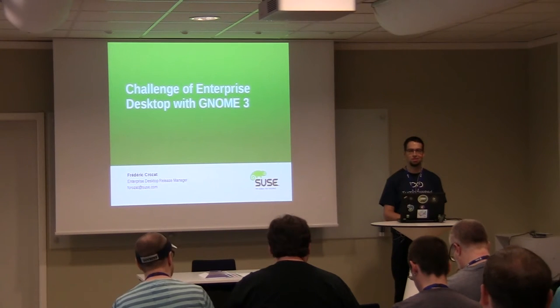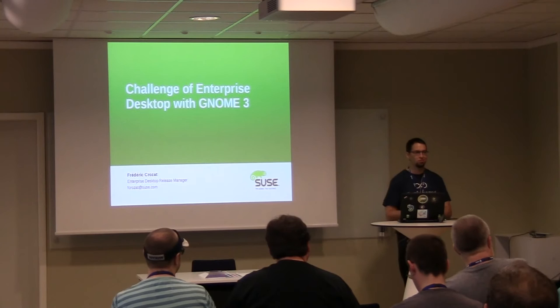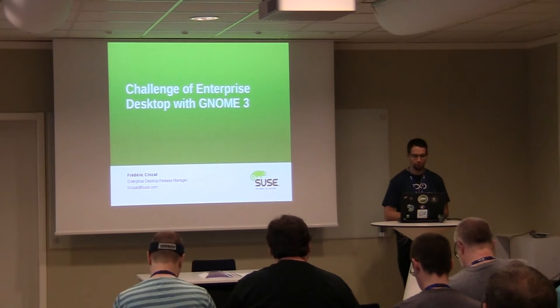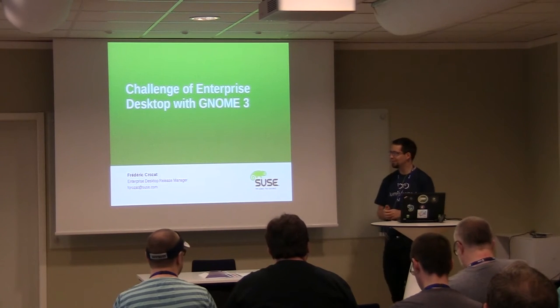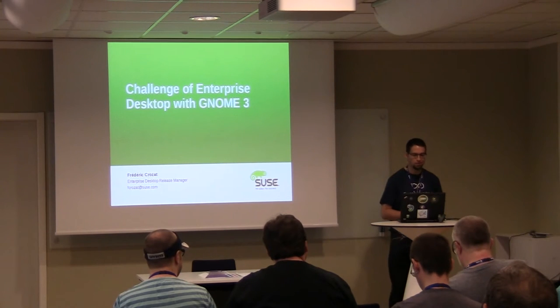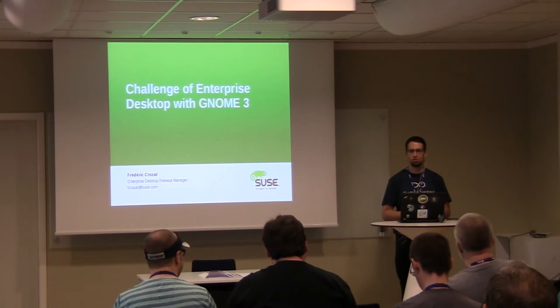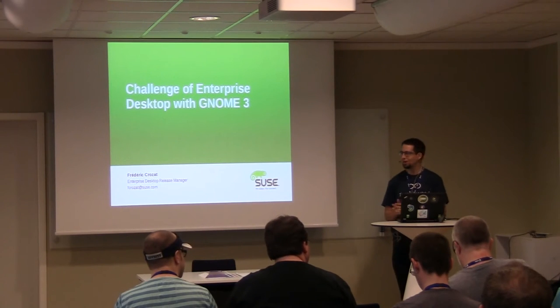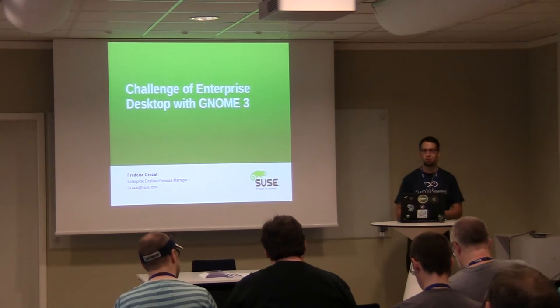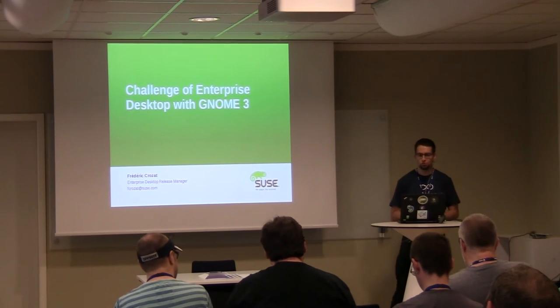Thank you everybody for being here this early in the morning after yesterday's picnic. My name is Frédéric Rosat. I've been involved in SUSE for 15 years this year. For some years I've been working at Novell SUSE, and these days I'm an enterprise desktop release manager. Today I will be talking about GNOME 3 in the enterprise context, and how we try to make an enterprise desktop of it in the latest major enterprise release, SLE12.